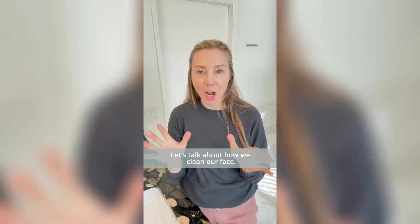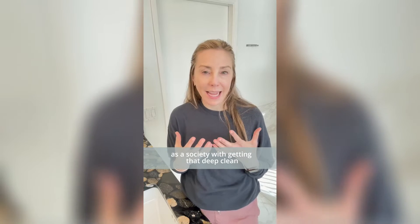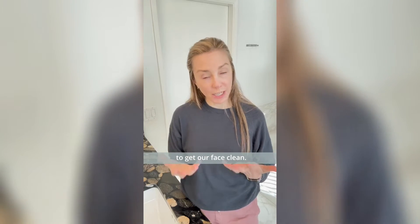Hi, Dr. Heather Rogers here. Let's talk about how we clean our face. We are obsessed as a society with getting that deep clean, and it leads to us using all of these different tools to get our face clean.